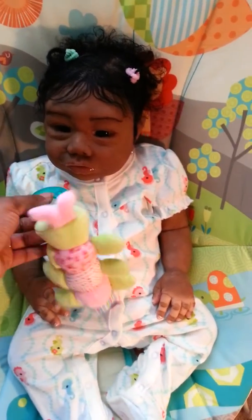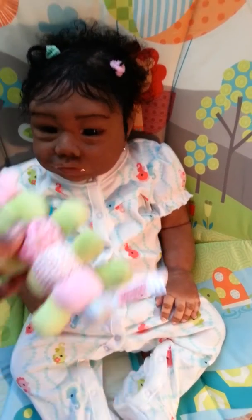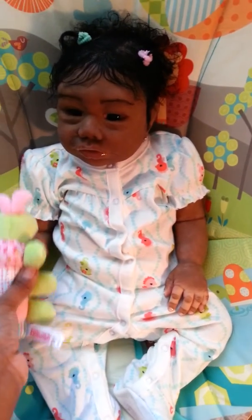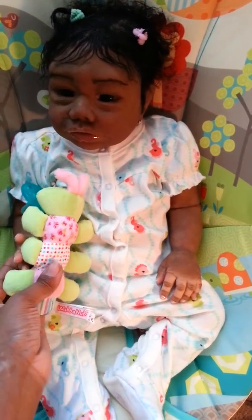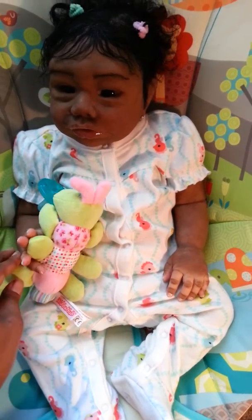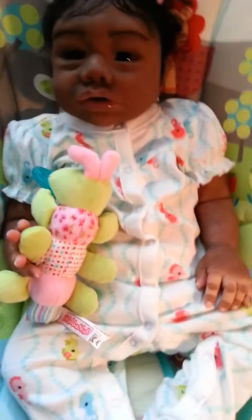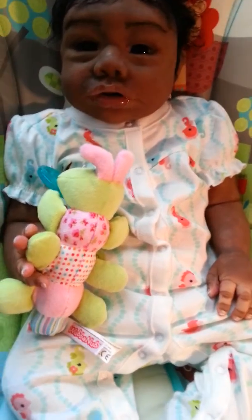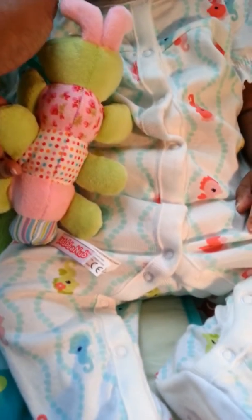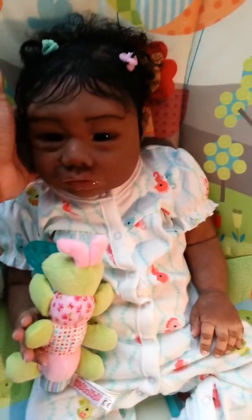Mom really likes her with this binky and she really likes this binky too. For some reason she looks like she's pouting out her lips — there she is — that's because she got her head turned.